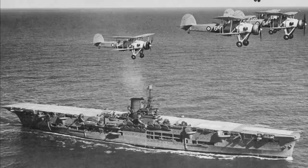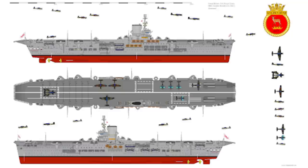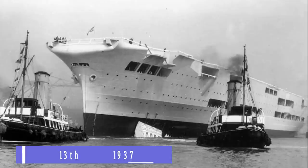HMS Ark Royal was an aircraft carrier of the British Royal Navy that served during the Second World War. Designed in 1934, Ark Royal was built in Birkenhead, England, launched in April of 1937, and completed in November of 1938.